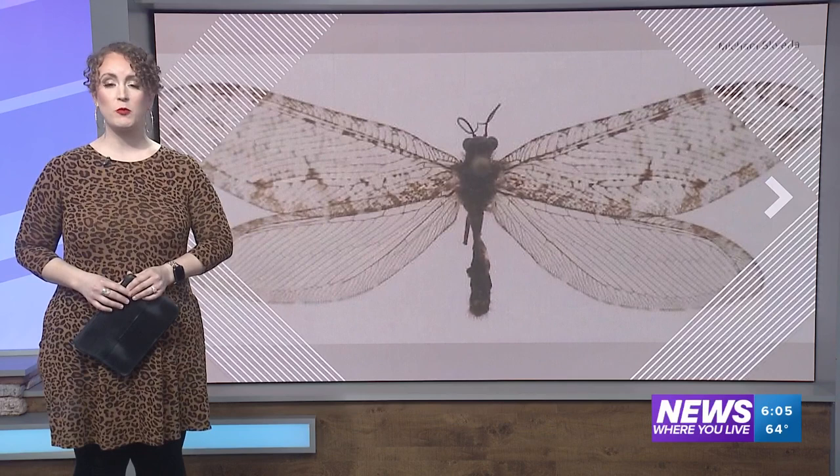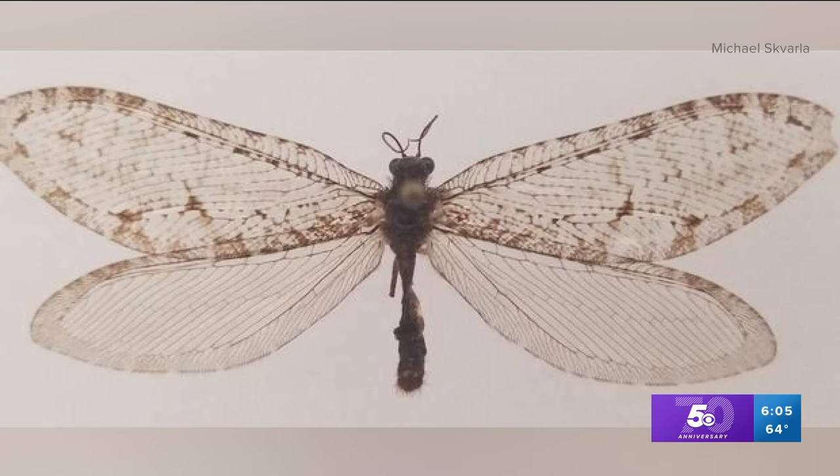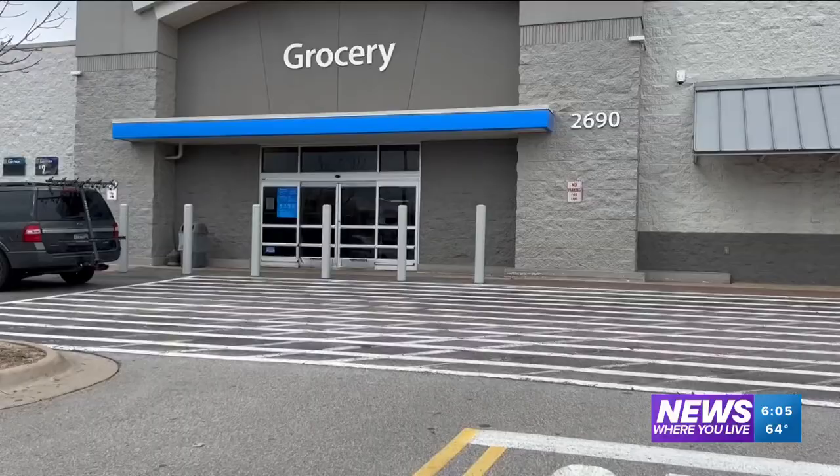A rare flying insect found in Fayetteville and forgotten for a decade before being rediscovered. 5 News reporter Catherine Gilker spoke to the former Ph.D. student at the University of Arkansas who found it. This rare Jurassic-era flying insect is called a giant lacewing. It all started with a quick trip to a Fayetteville Walmart for Michael Scarvala in 2012.